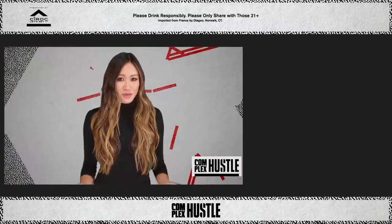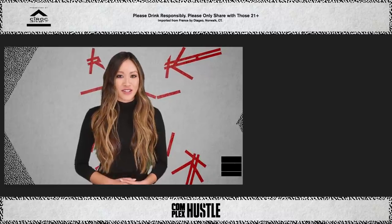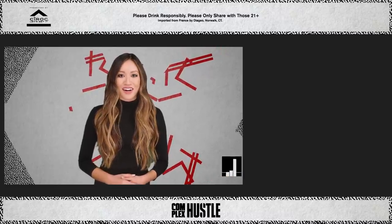So Apple, can we move in? Thanks for watching this video, and for more business news make sure you're subscribed to our channel on YouTube. For Complex Hustle, I'm Kylie Maher.